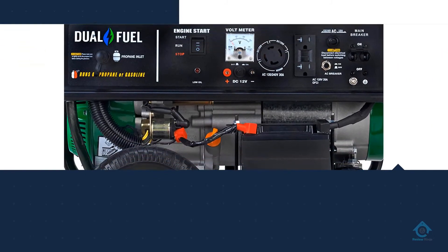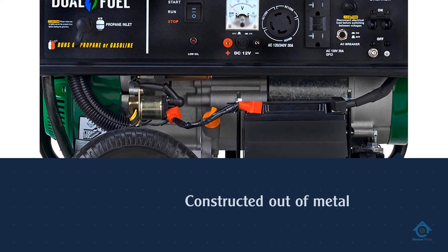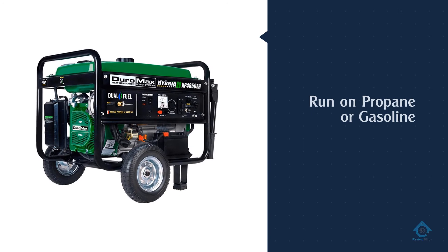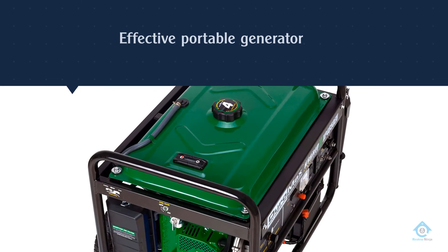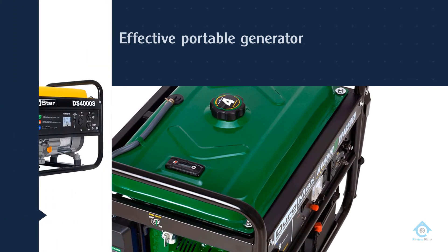It's also constructed out of metal, but does lack some user-friendly features that the Champion possesses, like a cold weather start. Overall, this is a nice and very effective portable generator that you can buy without any hesitation.